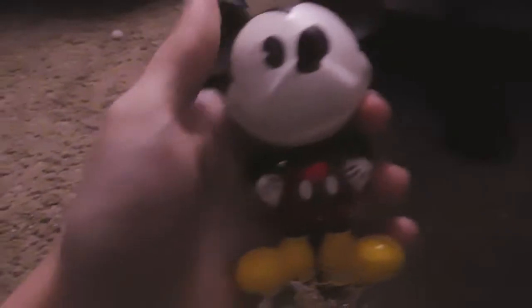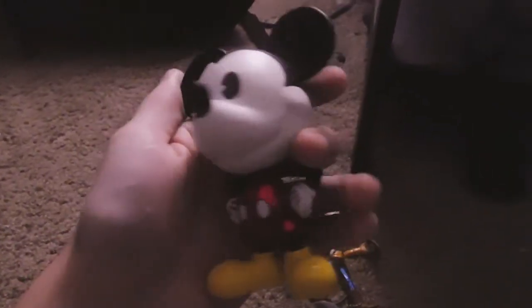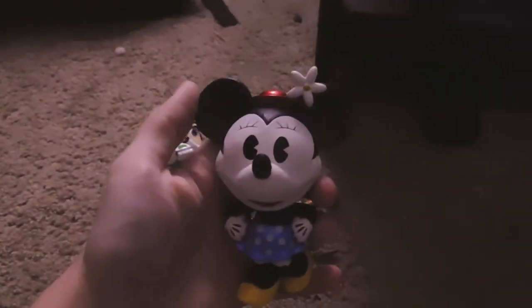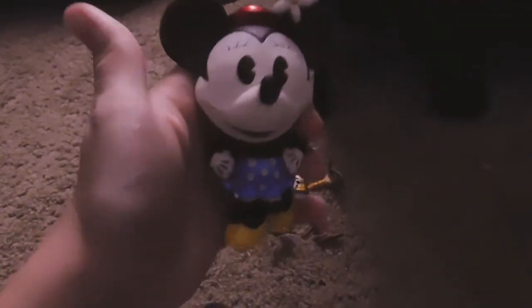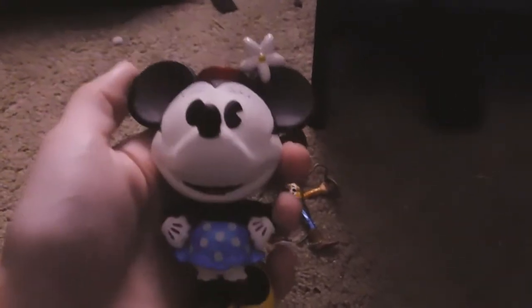We got Mickey Mouse — he's looking all cheerful and cute. And we also have Minnie Mouse, which I love the little blue outfit with the bow or the daisy, because I don't see this one real often. It's usually the pink dress or the red dress, so it's nice to see the little blue dress sometimes.